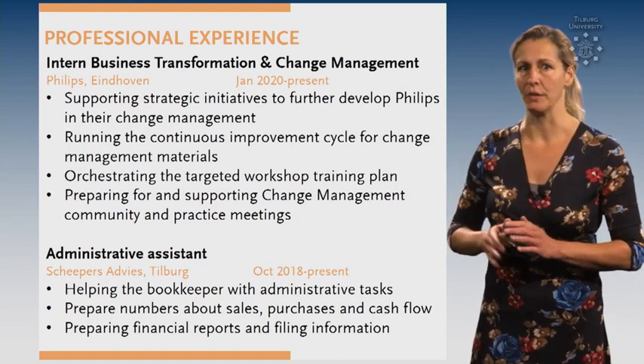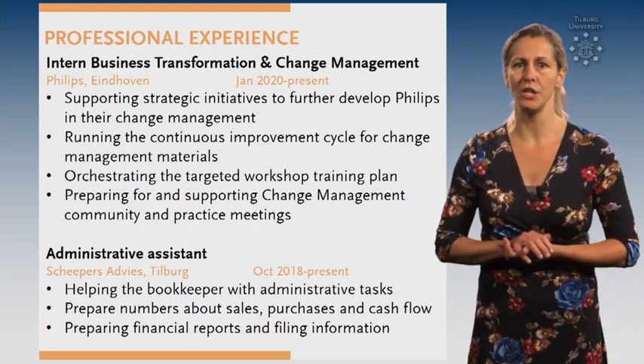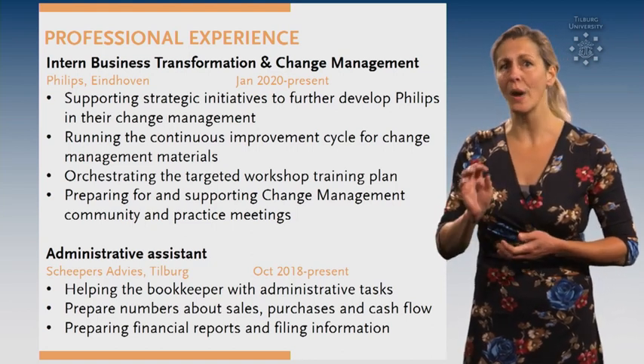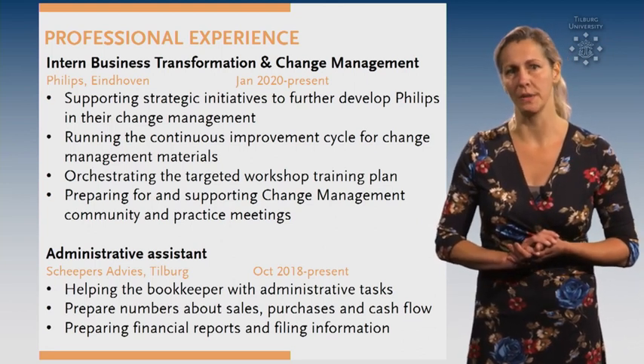Tip number 7. You might think that you don't have much relevant work experience, but side jobs teach you transferable skills that are very useful in future jobs. So add them to your resume. And what's good to know, internships can be listed as work experience as well.